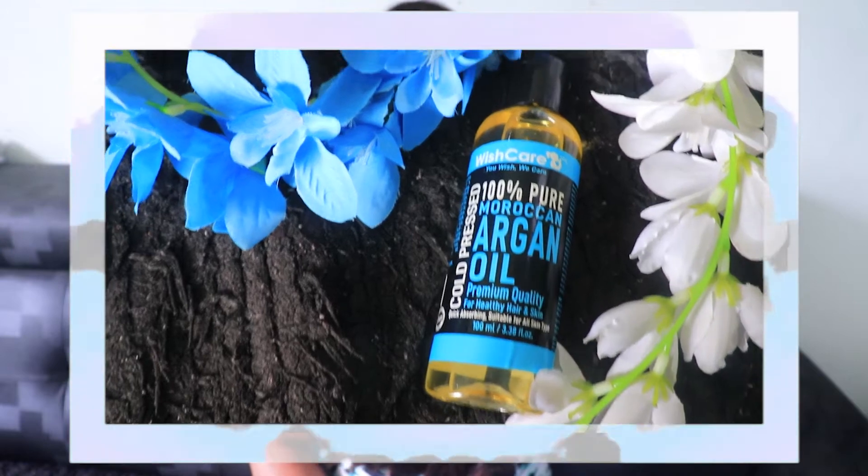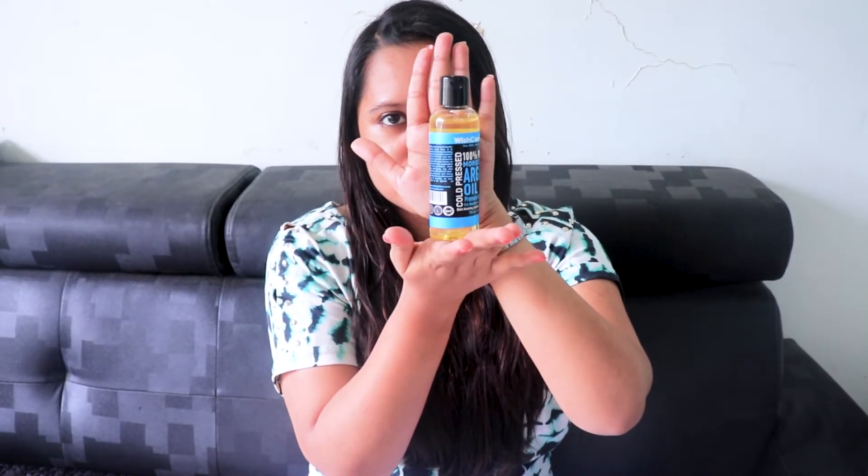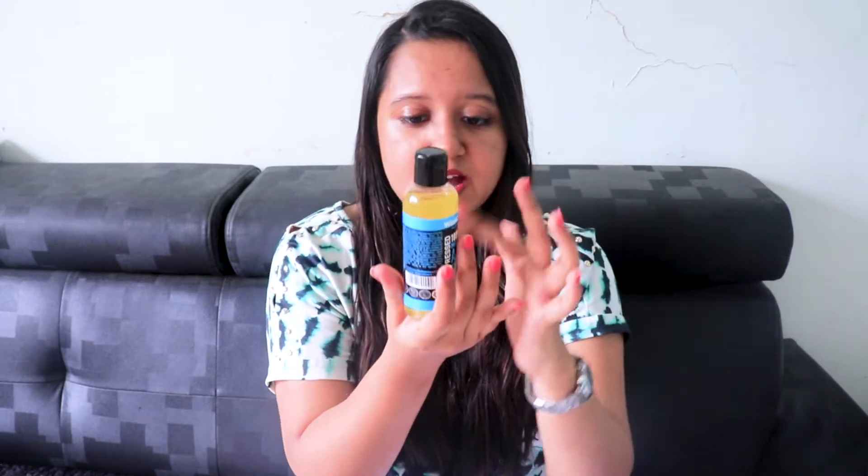Today I'm going to share something about Moroccan oil, that is argan oil. I have one from WishCare — have a look at the packaging. It is a really small bottle, around 100ml, and it is 1000 rupees. Yes, it is quite costly, but I can say it is worth buying because we have to use hardly one or two drops daily.